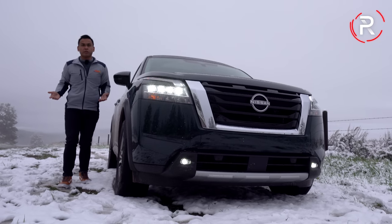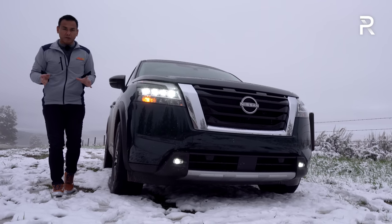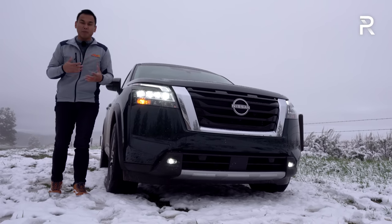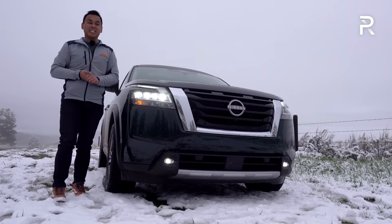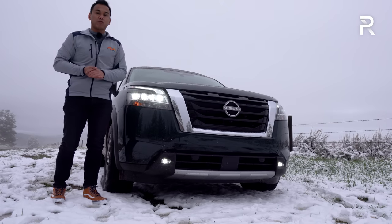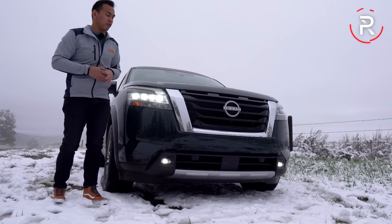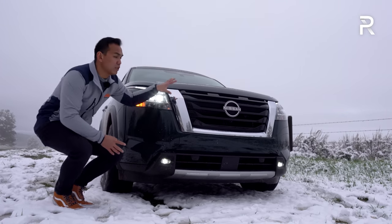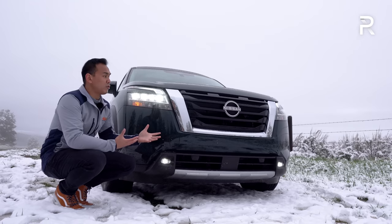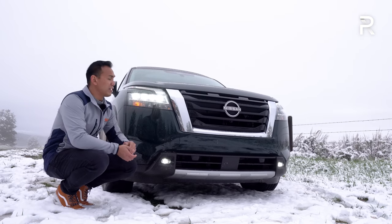When Nissan first took the wraps off the redesigned Pathfinder in February of this year, I was actually very impressed with the styling. The previous generation had kind of a minivan-like design that I didn't really like. For 2022, Nissan has rectified that and gave this a much more blocky, truckish look to the front end. The grille — the company's V-Motion grille — is front and center. It is wider and bigger this year to accentuate how this new Pathfinder is about an inch and a half wider versus the previous generation.